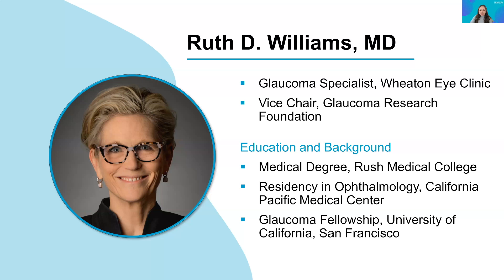Joining us today is Dr. Ruth Williams. Dr. Williams has been a glaucoma specialist at the Witten Eye Clinic in Chicago since 1991. We also have the privilege of having her as the Vice Chair of our Board of Directors. After receiving her medical degree from Rush Medical College in Chicago, Dr. Williams completed her residency in ophthalmology at the California Pacific Medical Center and a fellowship in glaucoma at the University of California in San Francisco.